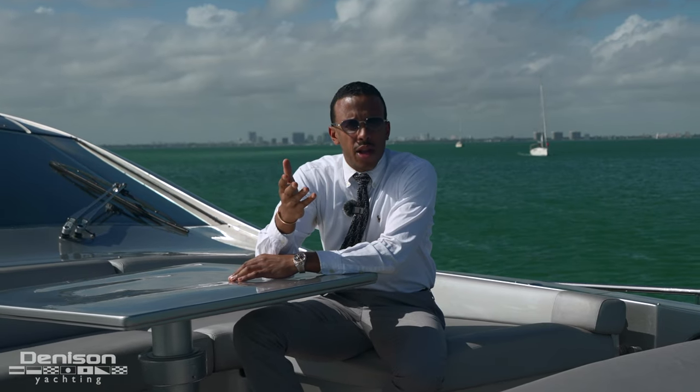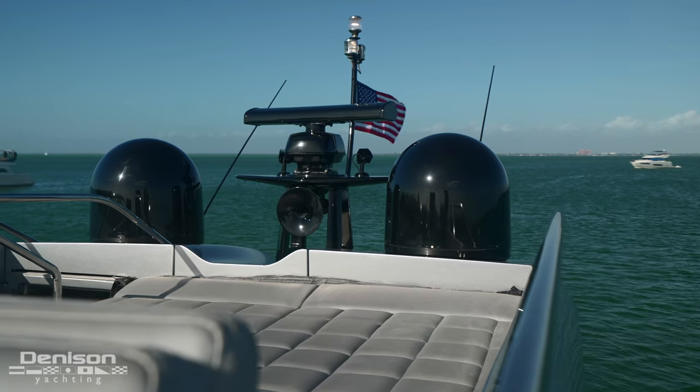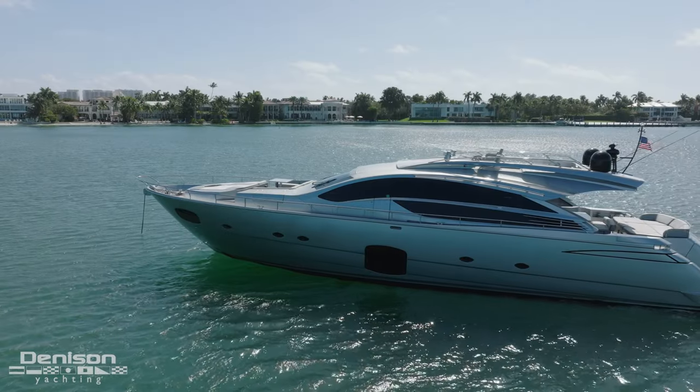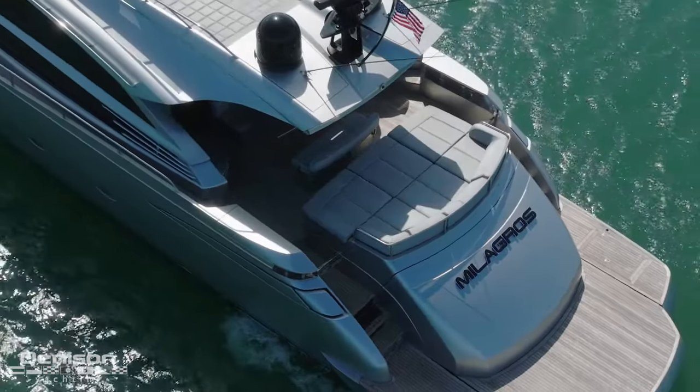A few maintenance upgrades worth mentioning. Back in 2019: all brand new paint, brand new radar, brand new satellite TV. The bow and stern thrusters were also replaced. The AV system alone is worth about $200,000. All the invoices, all the maintenance records — everything's on hand. This boat has been well cared for.